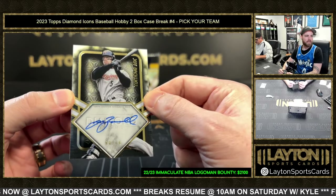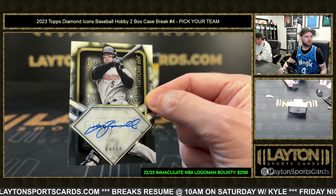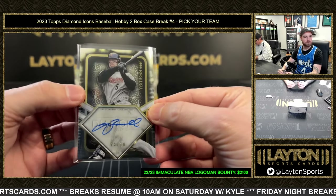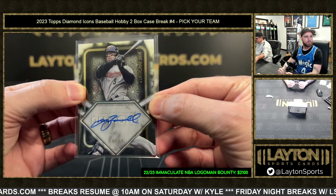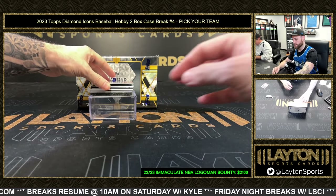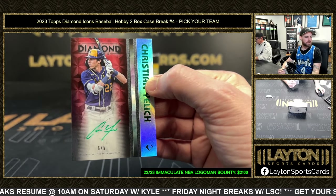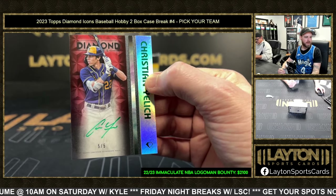Bobby Witt. Astros now — Icons of the Diamond auto, numbered eight of ten: Jeff Bagwell! After that, Brewers: Christian Yelich green auto, five of five. Yelly five of five — good hit, Brewers!